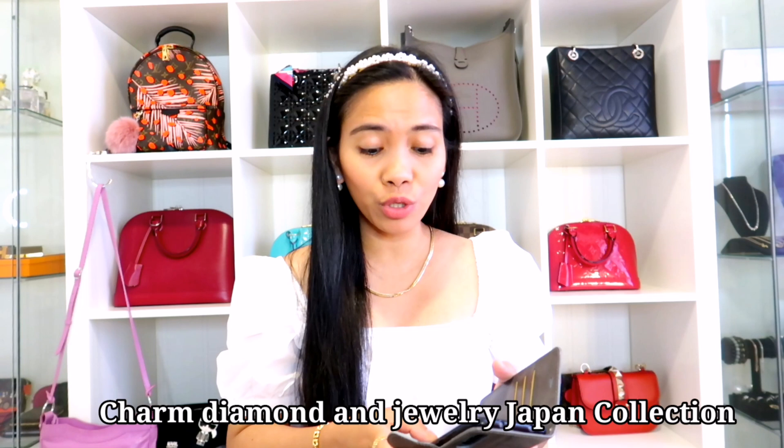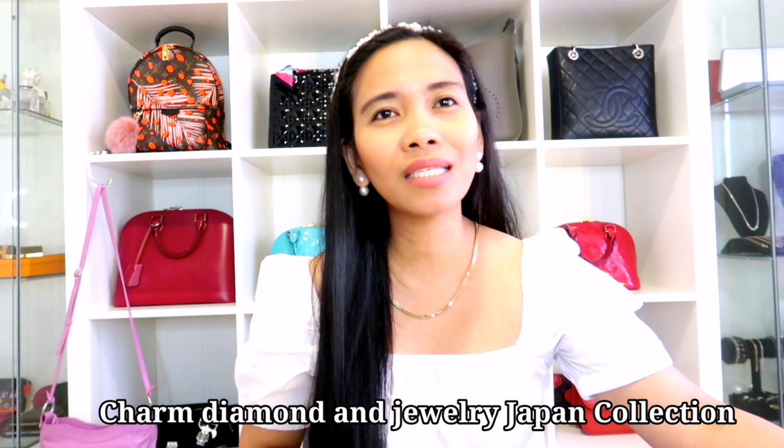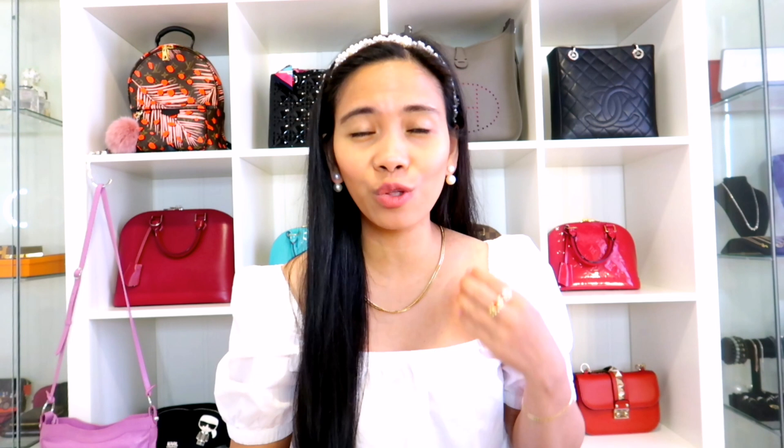I am going to share with you the name of the seller or the name of the Facebook page. She is a really legit seller. I have had a really good experience with her. I already purchased several items from her, and then my sister also. What I like about her is that she's really nice and accommodating — she answers questions, and her admin is also nice. The name of the seller is Charm Diamond and Jewelry Japan Collection. This is not a sponsored video — I didn't even receive any discount or special treatment. But I wanted to share it because she's really legit, and for those of you who are jewelry addicts like me, you can check her page or if you want to purchase items from Japan.